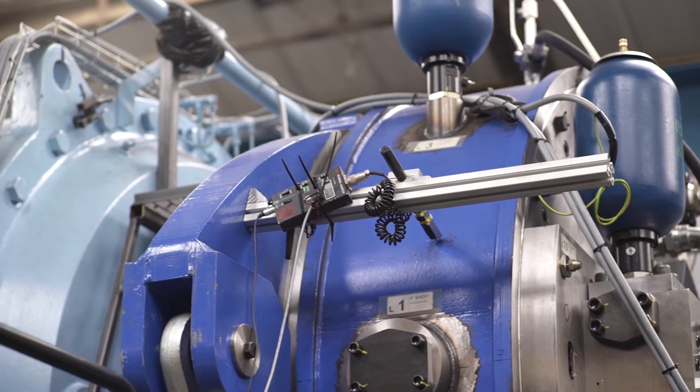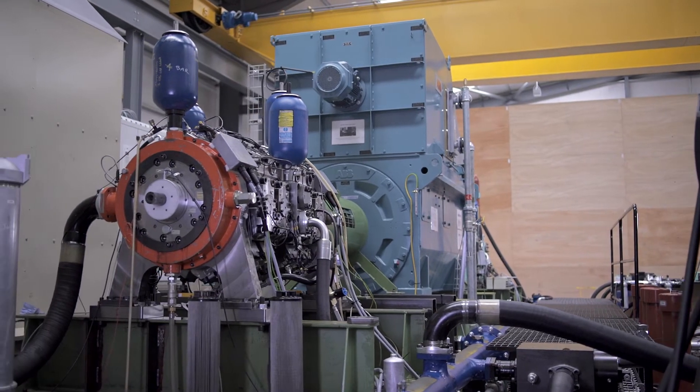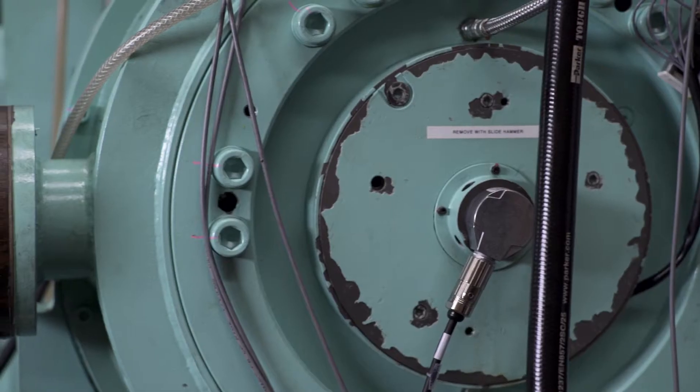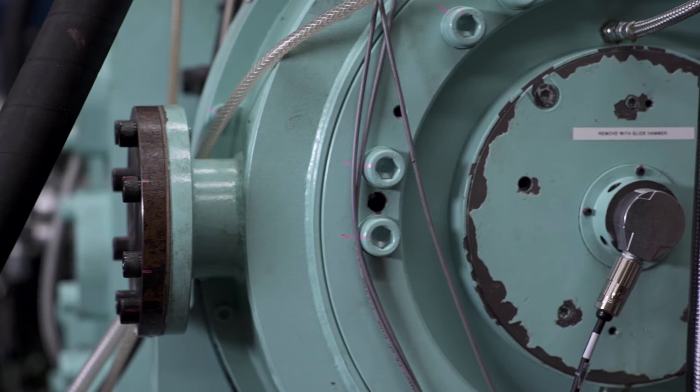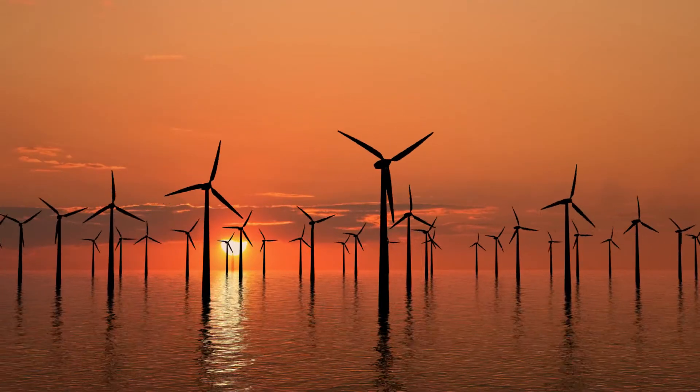Artemis Intelligent Power was a company that we spun out of the University of Edinburgh in 1994. There were a lot of renewable energy projects on the go and no realistic way of matching the movements that natural forces bring to the movement that a generator that makes electricity requires.